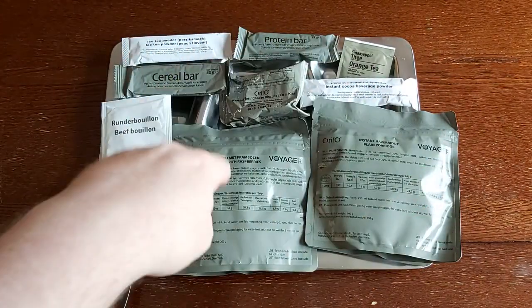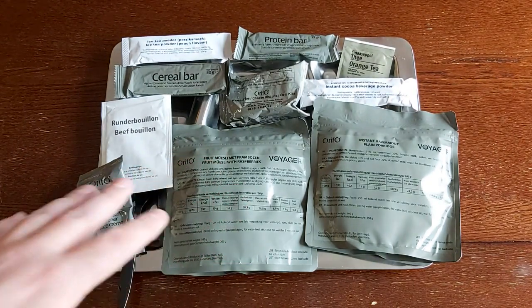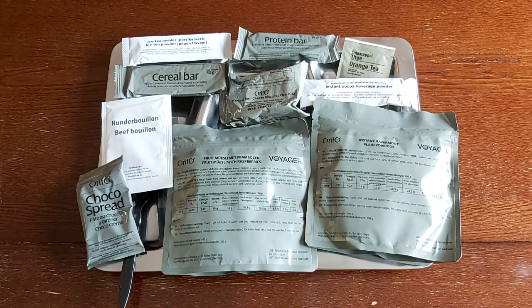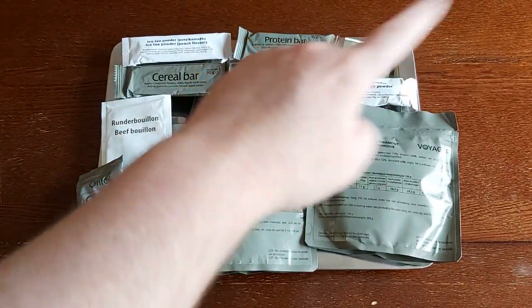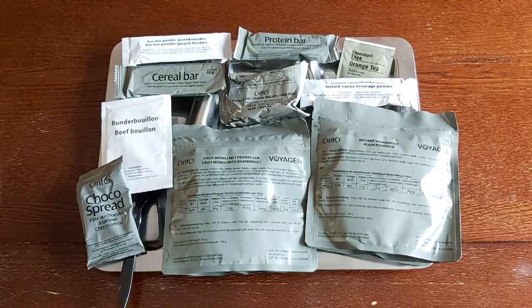We're going to start getting our freeze-dried mains ready to go — there's going to be a pile of hot water needed for all this. Being an Arctic ration, they really want you to take in as much liquid as you possibly can. They try to cut down on weight by having freeze-dried items, but obviously you're going to need a lot of water to rehydrate everything. Even just at breakfast you've got a peach iced tea, an orange tea, a cocoa beverage powder, a beef bouillon, and two freeze-dried mains — so six items needing water.